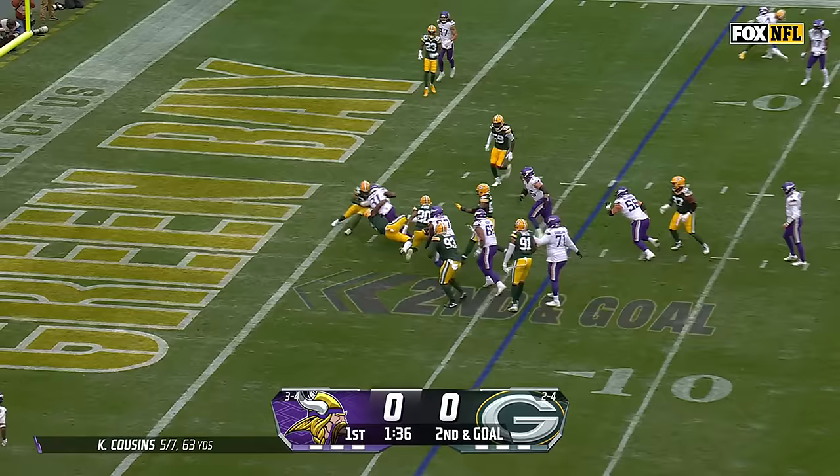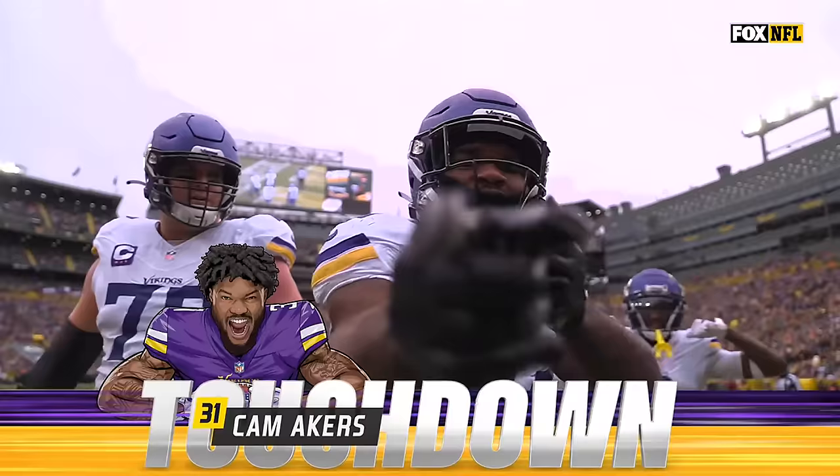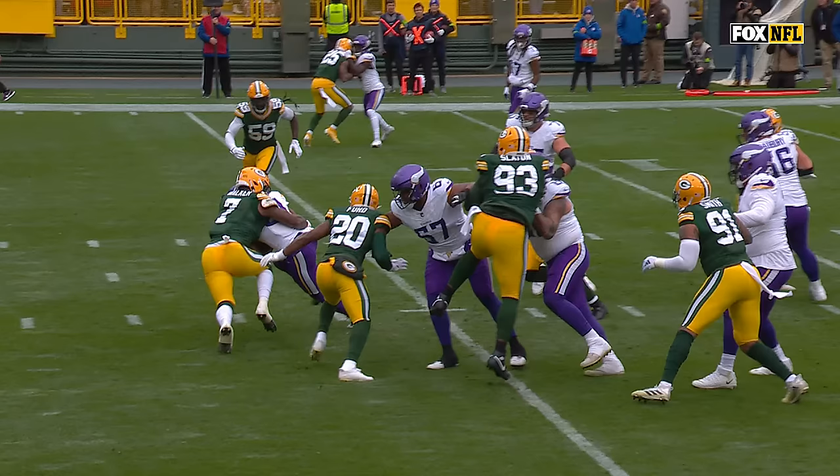Second and goal. It's Akers to the goal line. He's in. Touchdown. First rushing TD of the season for Minnesota.